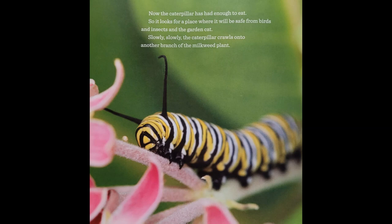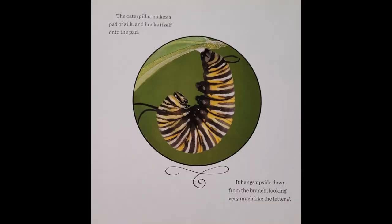Now the caterpillar has had enough to eat. So it looks for a place where it will be safe from birds and insects and the garden cat. Slowly, slowly, the caterpillar crawls onto another branch of the milkweed plant. The caterpillar makes a pad of silk and hooks itself onto the pad.